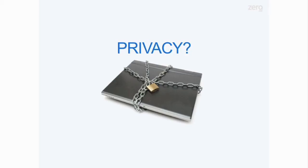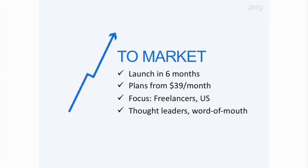So what about privacy? We will not look at any email unless you ask us to, and on top of that, we actually anonymize the emails before they are looked at. This is not a free product — it's $39 a month. It's a premium product. We're targeting people that get lots of email, that make their own decisions, and that value their time.